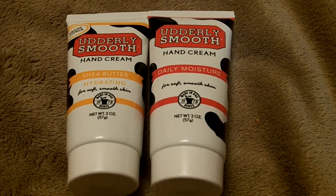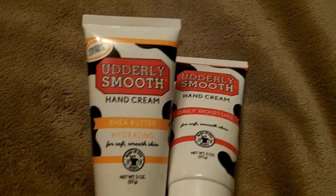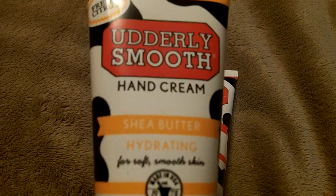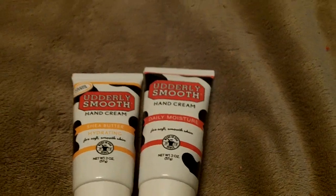I really like it and I'm doing this short video so that you could see. It's called Utterly Smooth Hand Cream. This one has shea butter in it. And this one here is Daily Moisture and it is really good.